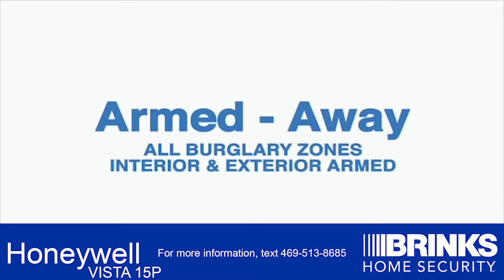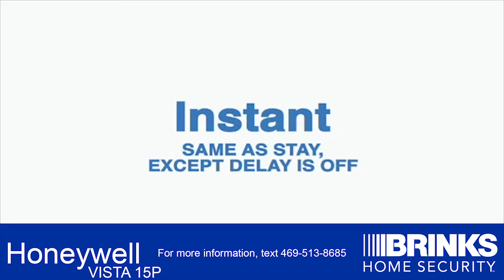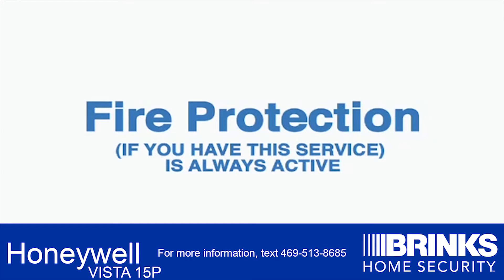Away is where all burglary zones — both interior and exterior — are armed. Stay is where just the perimeter zones are armed. Instant Mode is the same as Stay, except Entry Delay is turned off. Finally, Maximum is the same as Away Mode, except Entry Delay is off. And if you have fire protection, it is always active.